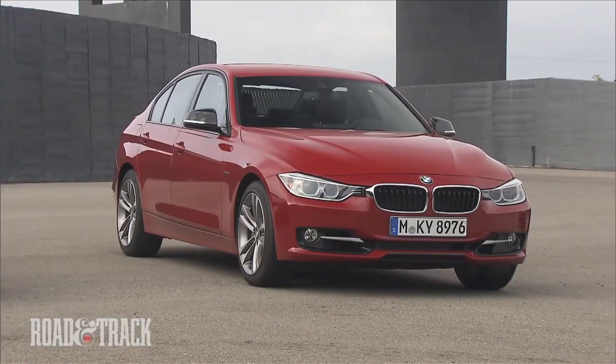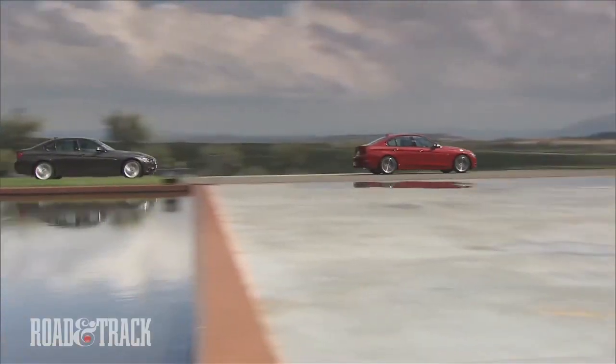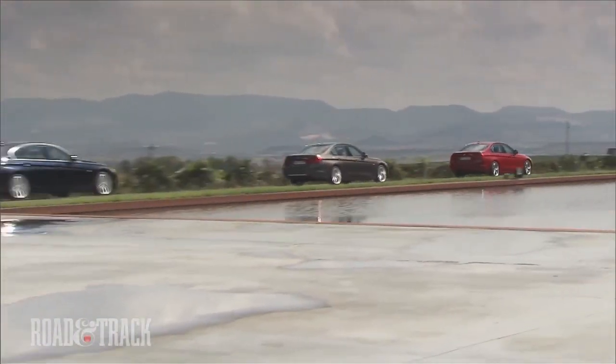At its headquarters in Munich, Germany, BMW recently introduced an all-new version of its best-selling model, the venerable 3 Series.